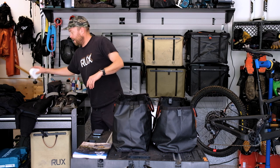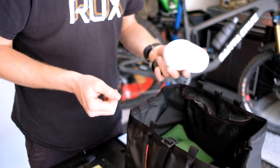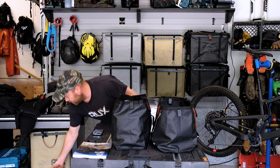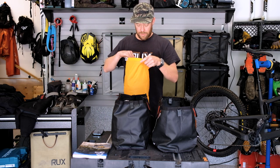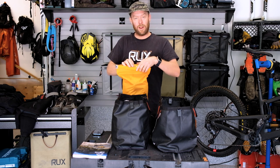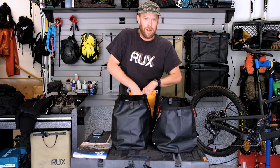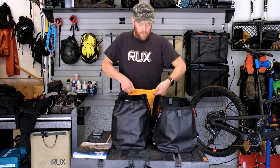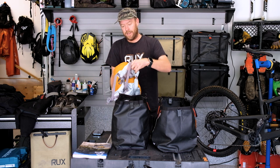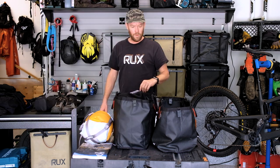Another great thing to have at camp is something like a Theragun or massage ball, because you're riding 10 hours a day and you're pretty tired. Last but not least for camp is your sleeping bag. So in my sleeping bag stuff sack, I have a small pillow and a three-season sleeping bag — good for anywhere from zero Celsius to minus 10. It is June for the race, but you are in the Alps starting high in the mountains, so we'll just compress this up.